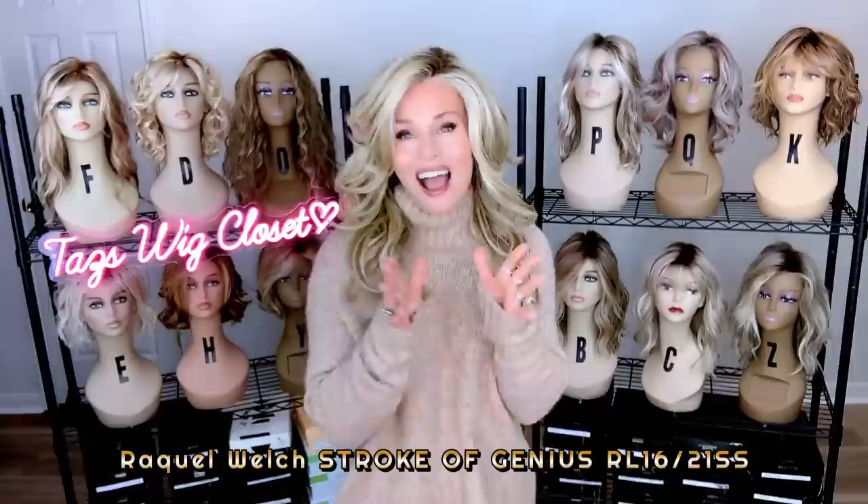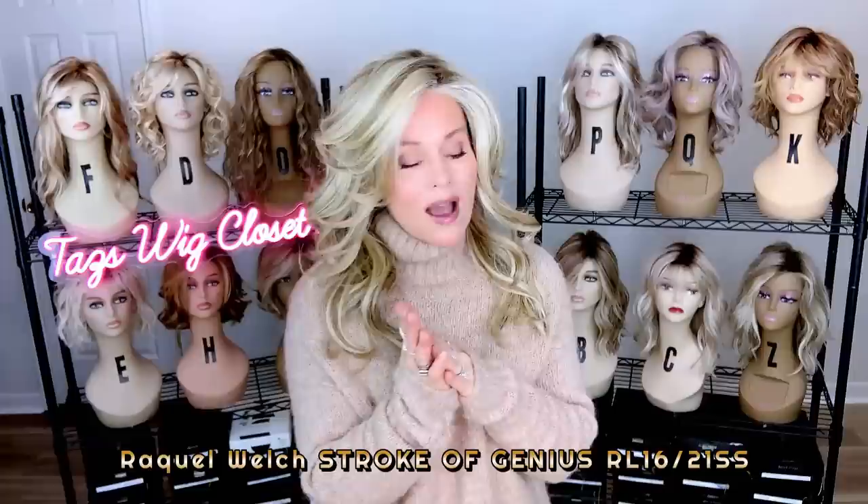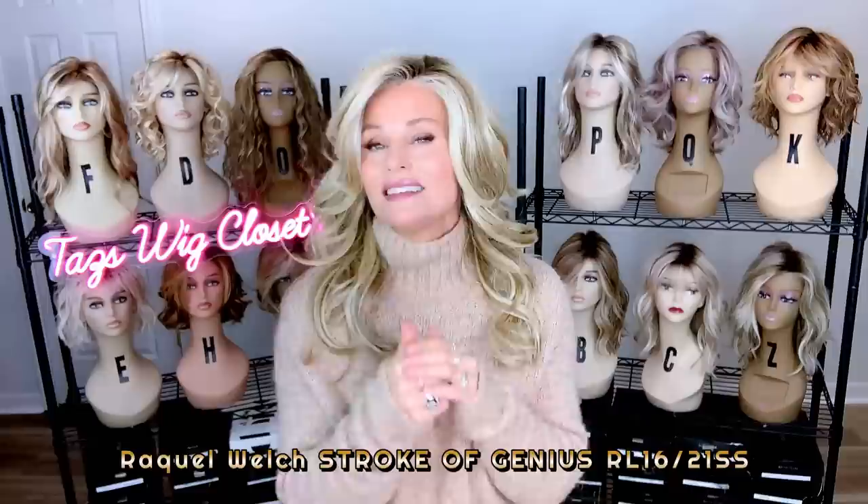I have posted full reviews on all of these featured wig styles, so if you want to learn more information about each style, you can certainly check out the review. Raquel Welch had a lot that came out in 2022, but there was another standout for me personally. These are just personal choices — you may choose differently, of course — but these wigs really dazzled me in 2022.